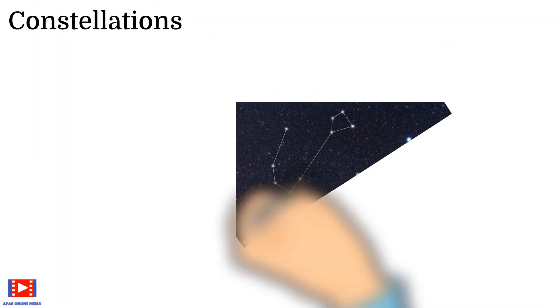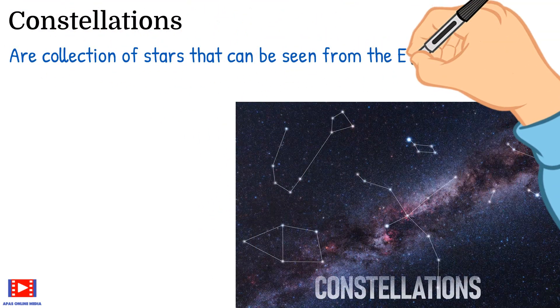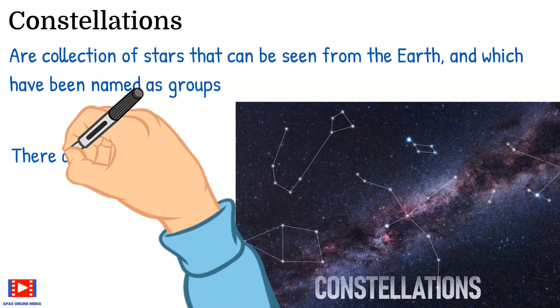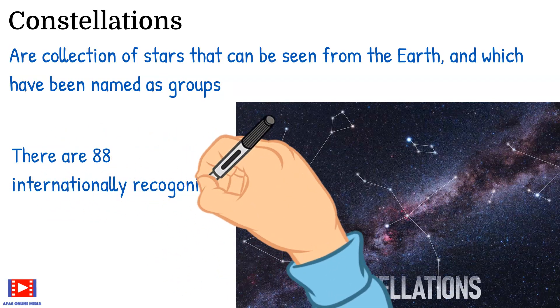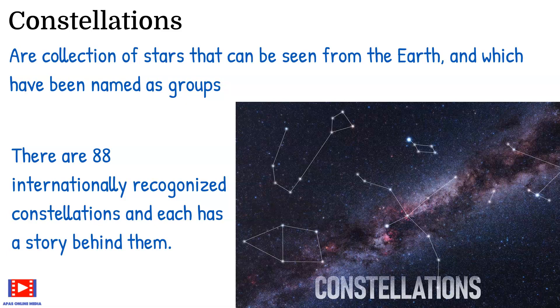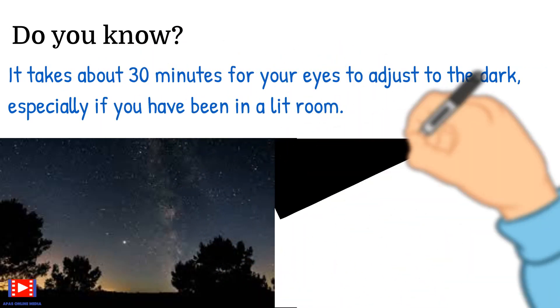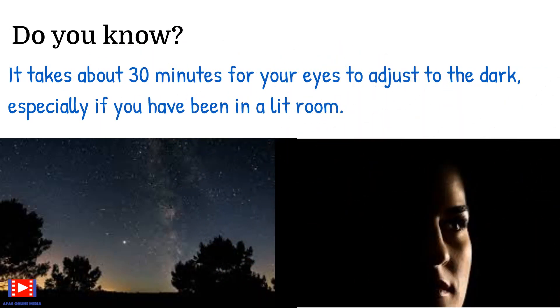Constellations are collections of stars that can be seen from the Earth and which have been named as groups. There are 88 internationally recognized constellations and each has a story behind them. Did you know it takes about 30 minutes for your eyes to adjust to the dark, especially if you have been in a lit room?